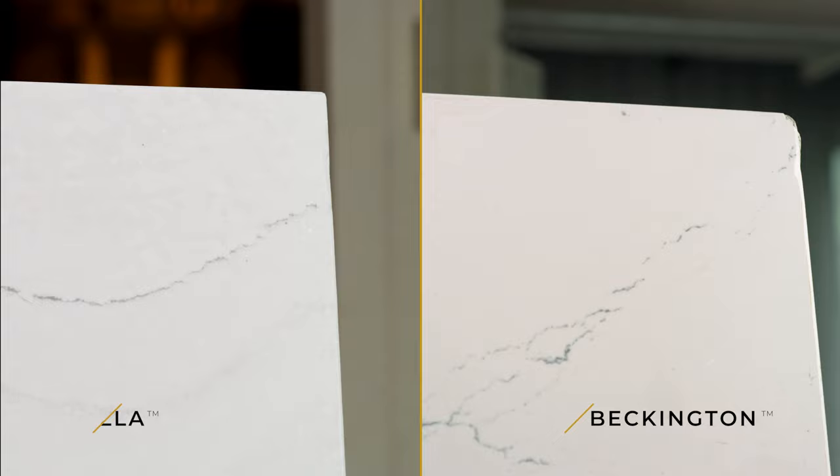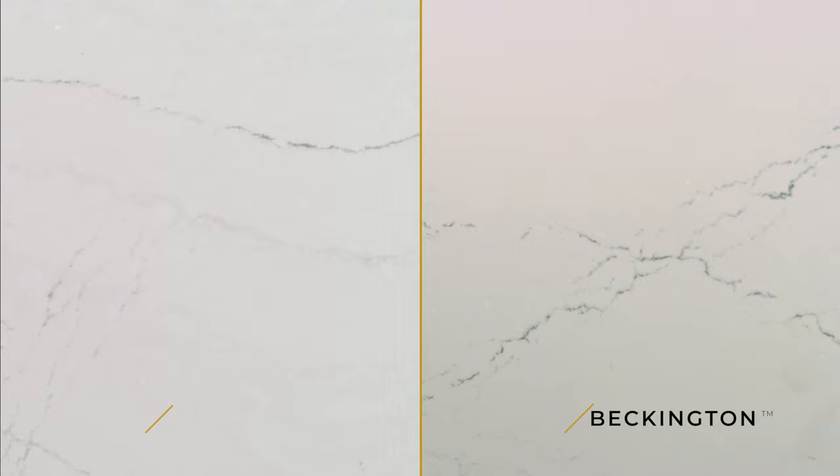It's a sister design to our iconic Cambria Ella, with a very similar soft and subtle foggy gray background that can complement pretty much anything. Beckington is versatile, calm, and easy on the eyes.